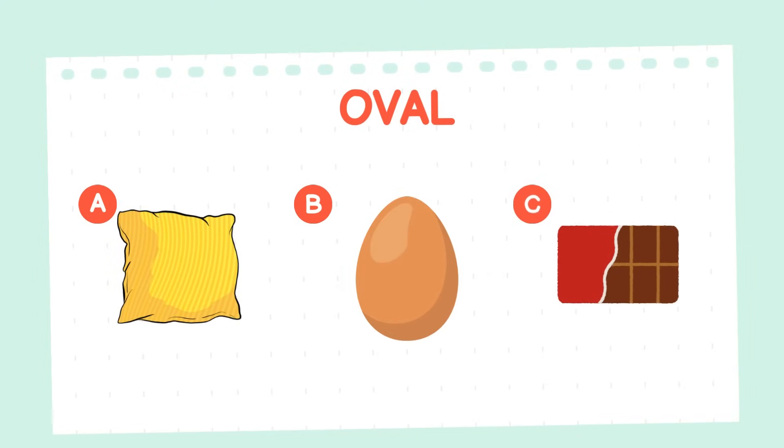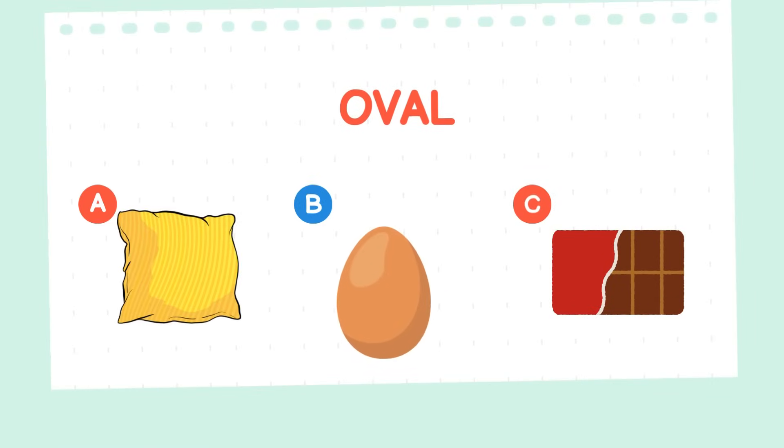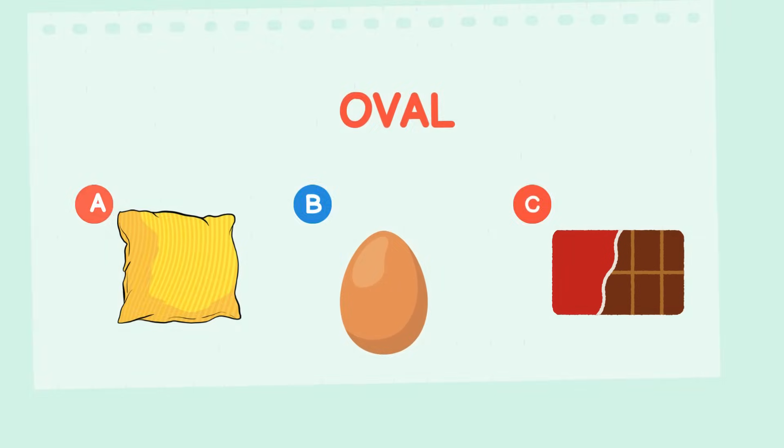Identify the oval shaped item. Congratulations on finding the oval shaped item! The egg is oval!